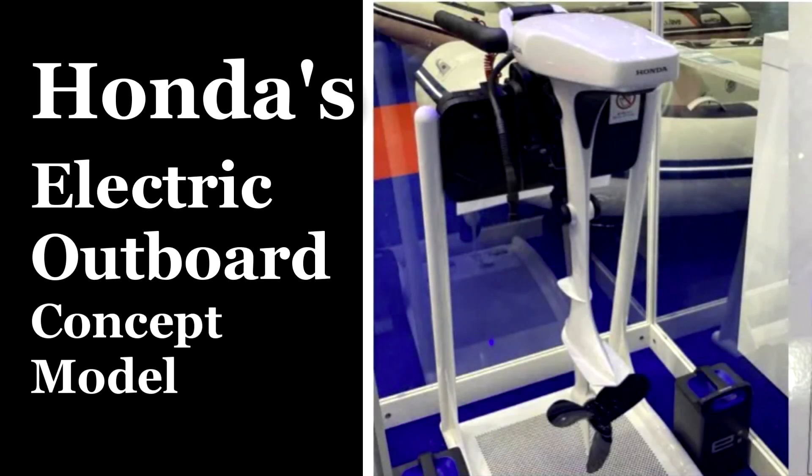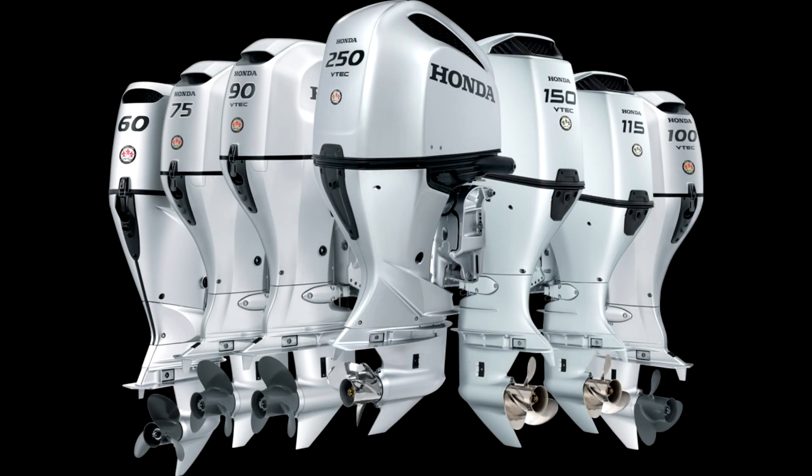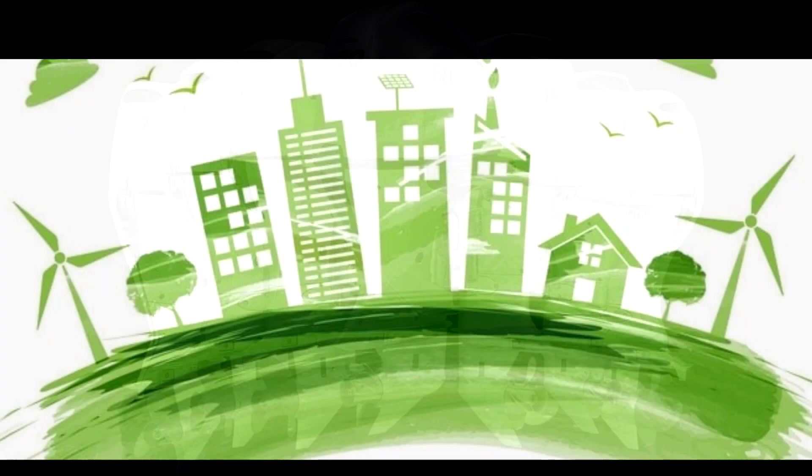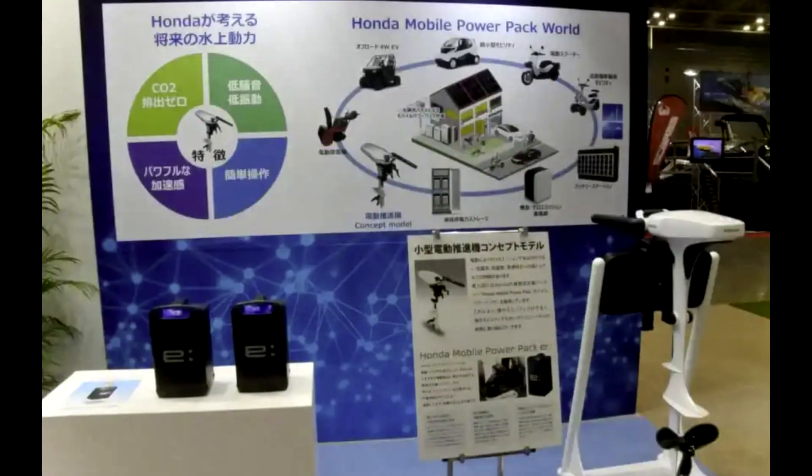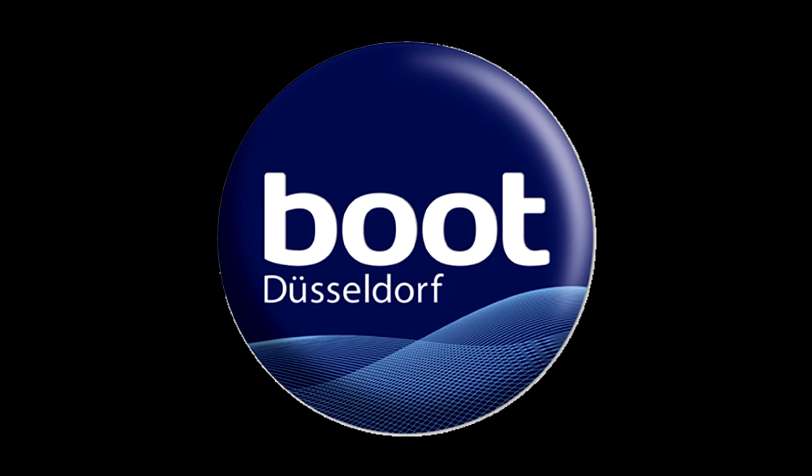Honda shows off an electric outboard motor for boats using its motorbike batteries. Honda's combustion engine outboard motors are a common sight on the back of boats and marinas around the world, but those motors could be going green one day thanks to a new Honda electric outboard shown off recently at the Düsseldorf boat show.